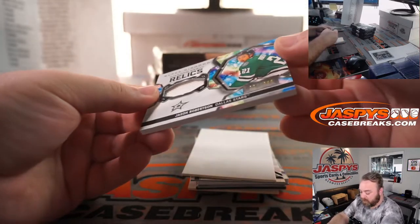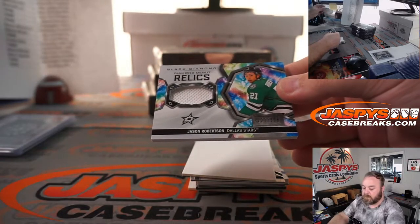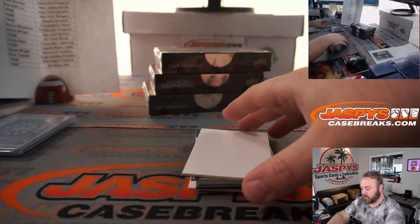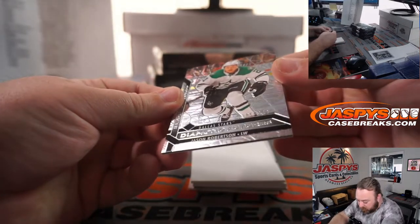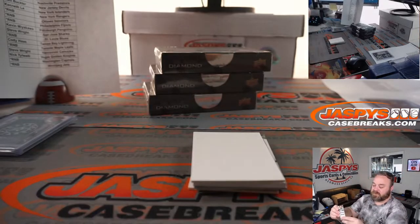And Jason Robertson, 227 out of 399 for the Dallas Stars — that is David Rodriguez. Dallas Stars again, Jason Robertson again, 305 out of 349, David Rodriguez and the Stars.